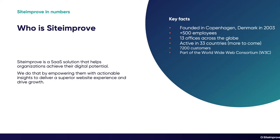Just to take one step back — who is Siteimprove? Siteimprove is a software-as-a-service solution that helps organizations achieve their digital potential. We were founded in Copenhagen, Denmark in 2003, with more than 500 employees scattered across 13 offices across the globe. We are active in 33 countries and currently have more than 7,200 customers worldwide.